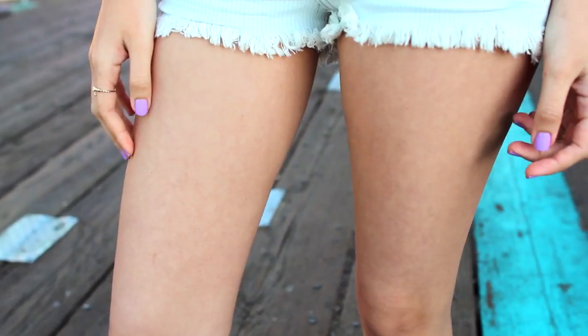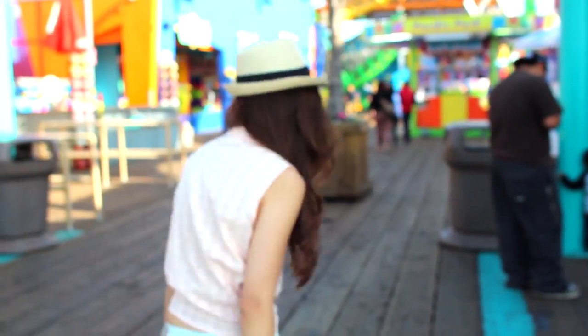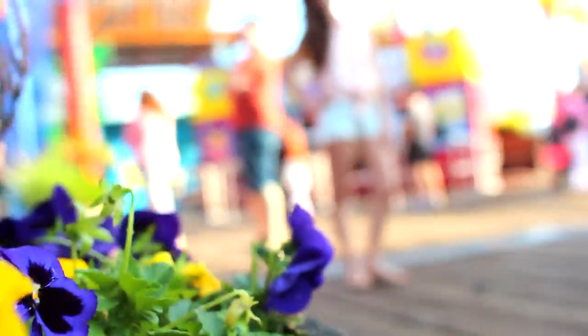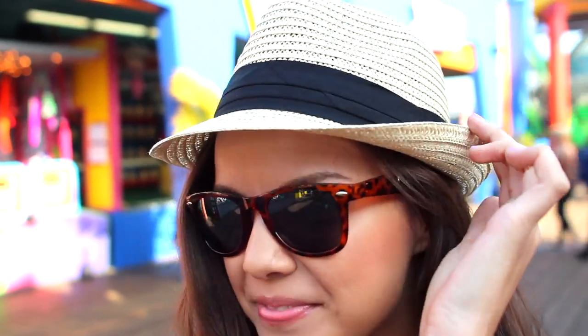On my feet I'm wearing my rose gold flip-flops from Target. This outfit is perfect if you're going to be spending your spring break in a warmer climate because you can put your bathing suit on underneath. To keep the sun out of my face, I'm wearing this hat from Forever 21 and my sunglasses from Urban Outfitters.